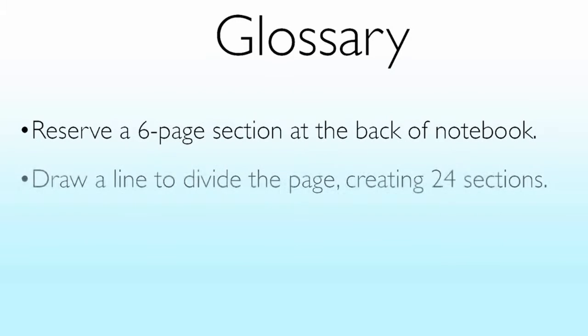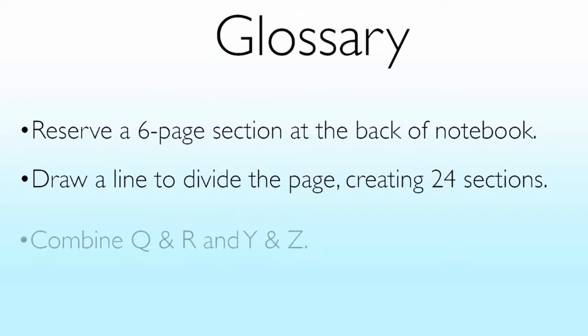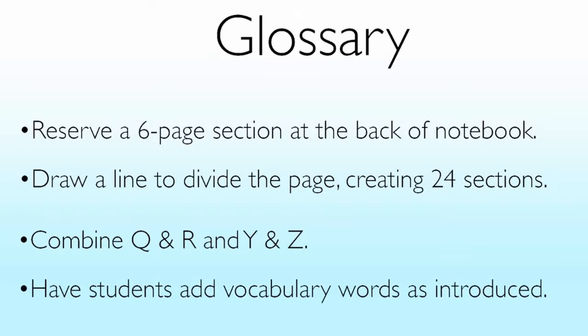Draw a line to split the front and the back of each page into halves, creating 24 sections. Combine Q and R and Y and Z to fit the entire alphabet. Have students add their vocabulary words as they're introduced.